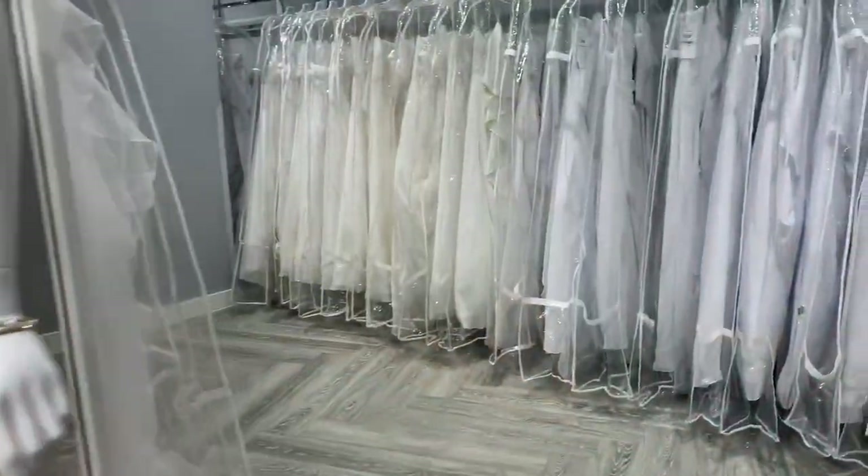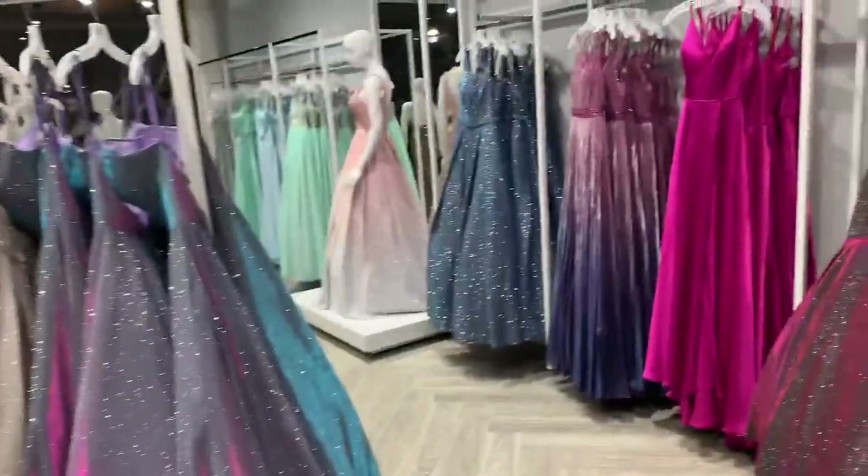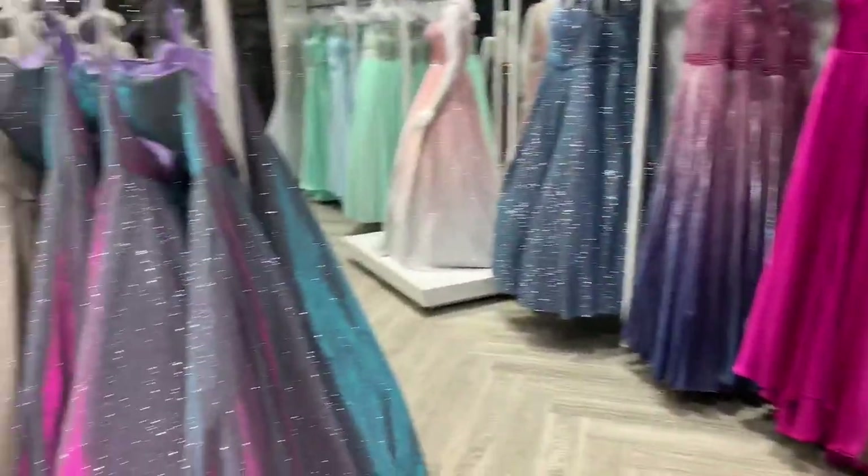The store itself was in an absolute state. But I did pop by the bridal shop and made a cheeky little appointment. Look at these beautiful prom dresses - how stunning are they!